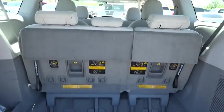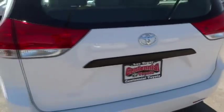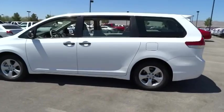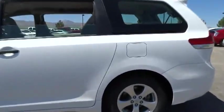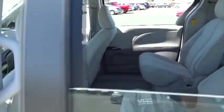Stability control, traction control, driver airbag, front wheel drive, automatic transmission, air conditioning, cruise control, passenger airbag, power windows, remote power door locks, speed proportional power steering, tachometer, daytime running lights, rear wiper, power mirrors, privacy glass, rear spoiler, tire pressure monitoring system.